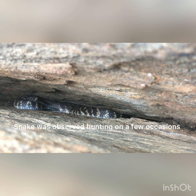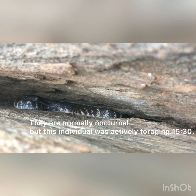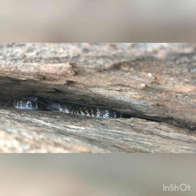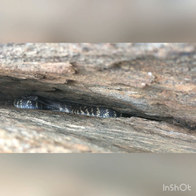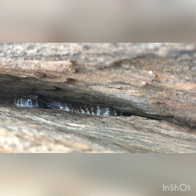He's raided a couple of rodent burrows or gerbil burrows. What's interesting is it's about half past three in the afternoon and this guy was out actively hunting, or probably came back from a hunt. I did notice a little bulge in his body, but I'm not sure you'd be able to see it because he's coiled up quite awkwardly.